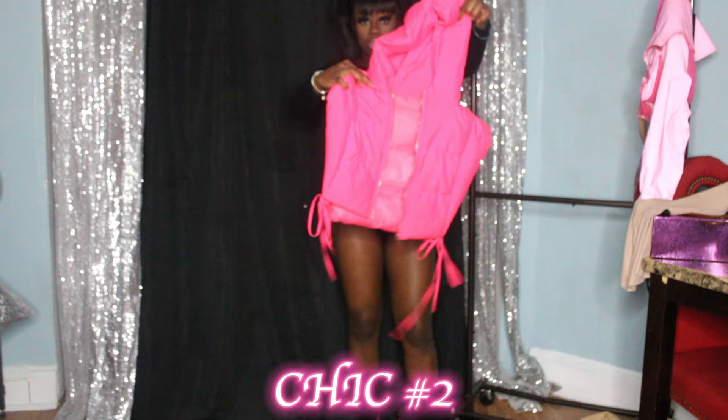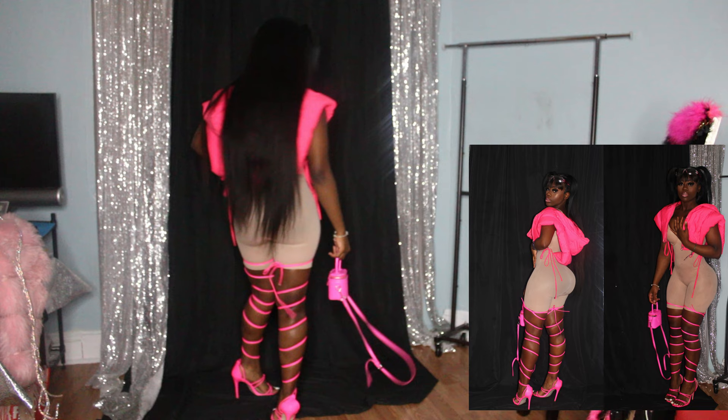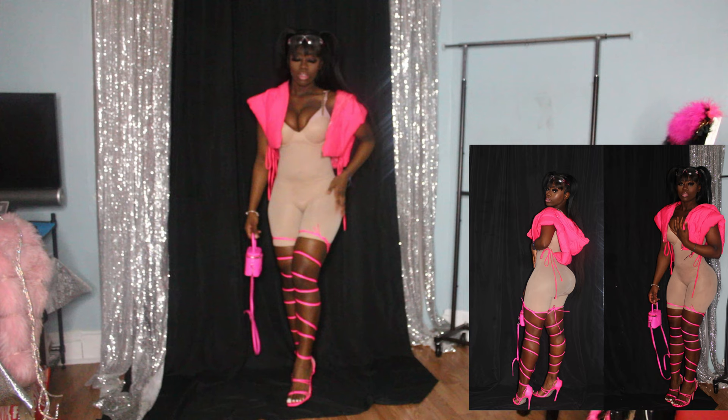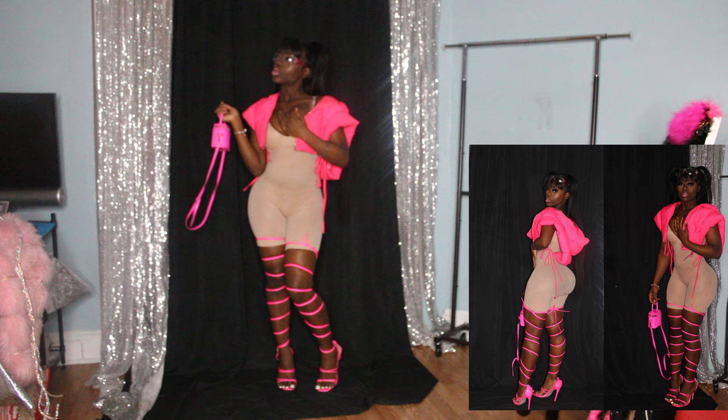Okay so this is the chic outfit — as you guys can see, it's sexy. It's probably going to be my favorite. Oh, I forgot the shades — can't forget the shades! Y'all, we're on to the next.